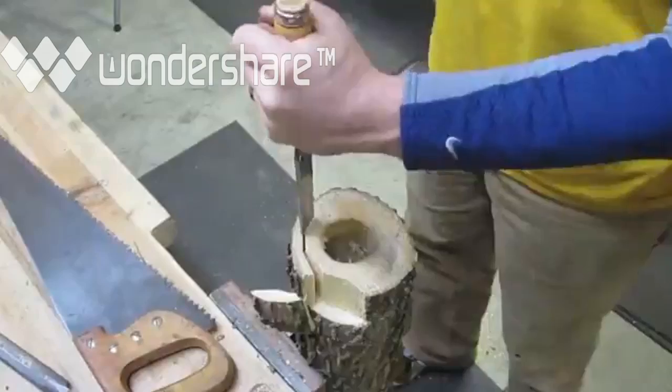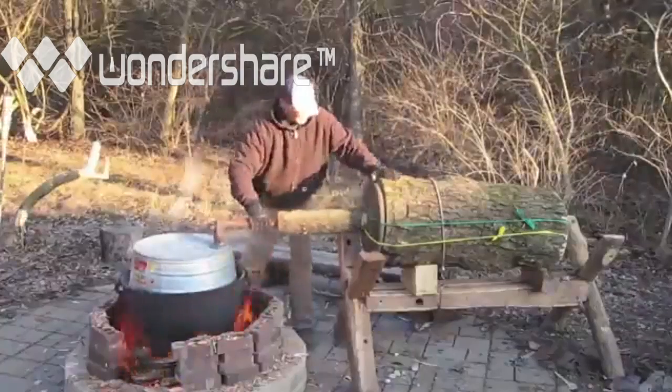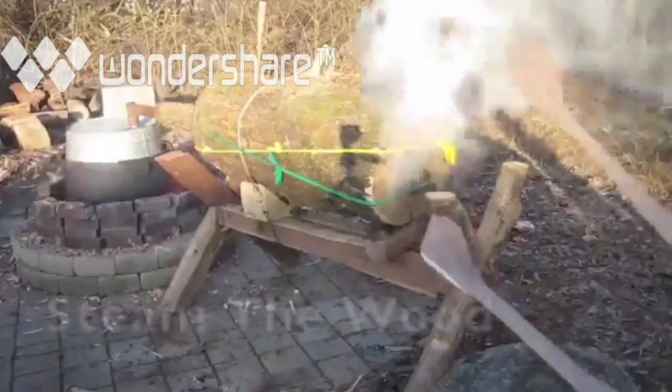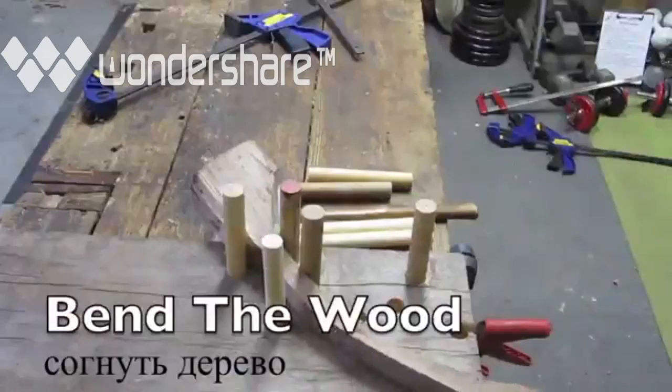Look at that. He makes like a steam oven right on the fire, filters the steam into this other log where he's able to steam the wood to make it sort of pliable so he could bend it.